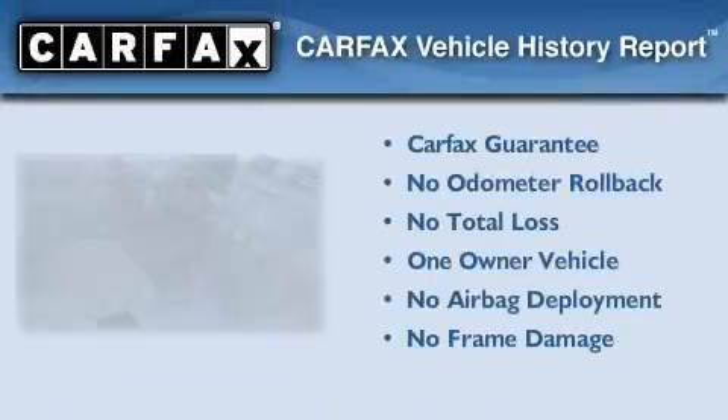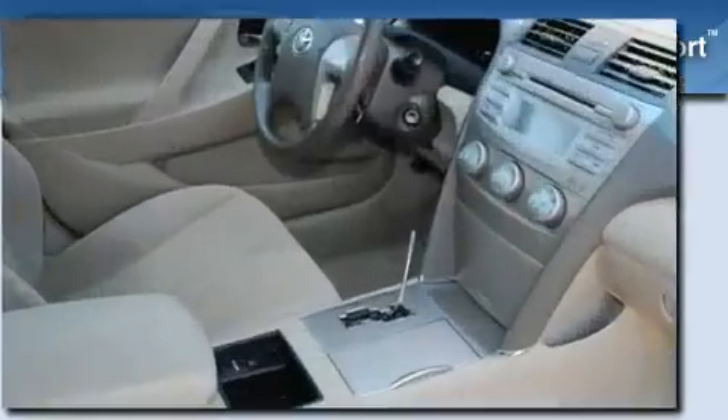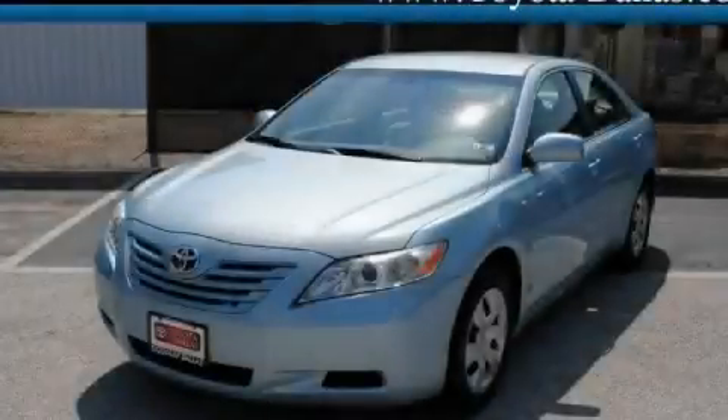This car has had only one owner, and it qualifies for the Carfax buy-back guarantee. Stop by today and test drive this vehicle for yourself.